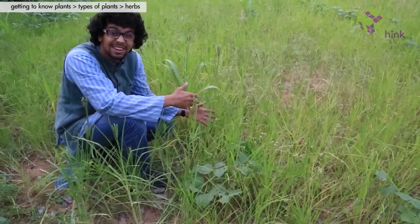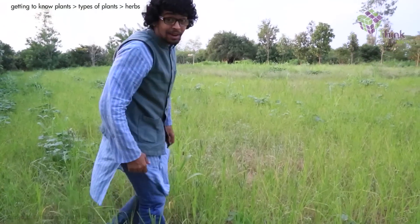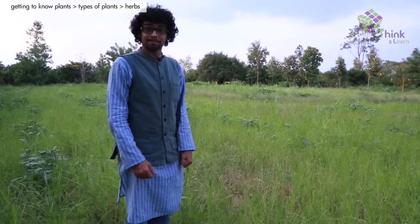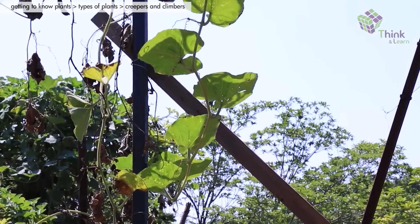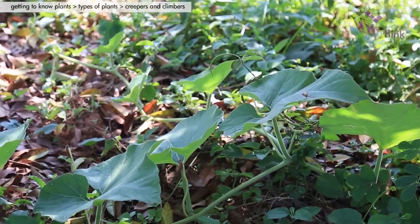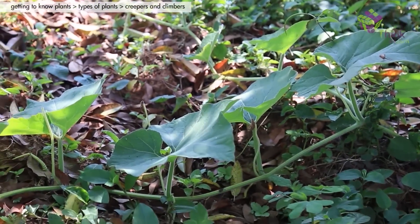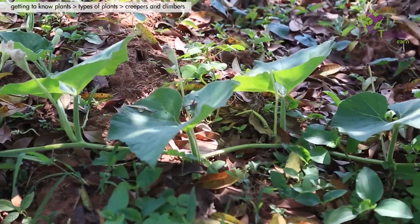So we had trees, we had shrubs, and we had herbs. There are other kinds of plants — let's just go have a very quick look at them. These plants here that you see, the ones that are holding on to a support structure and climbing upwards, are called climbers. And the ones here, which are similar to those climbers but are seeming to extend long regions on the ground, are called creepers.